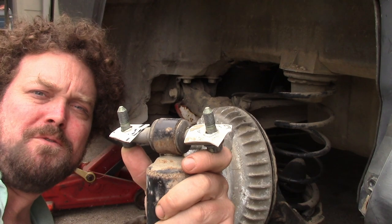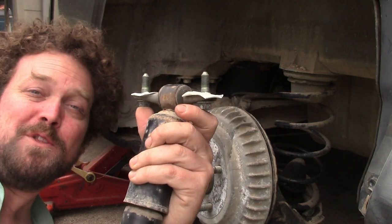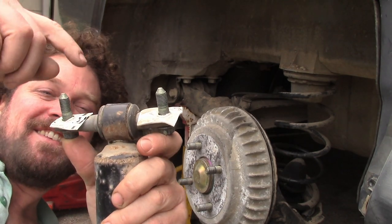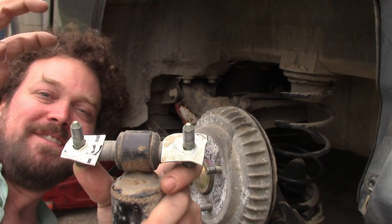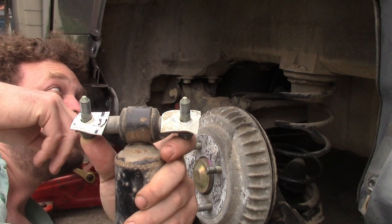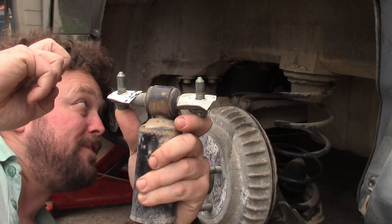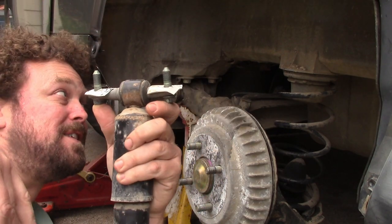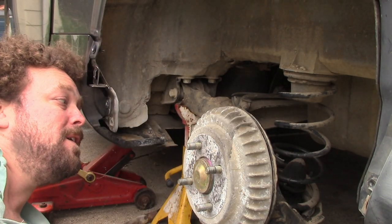I'm going back with the old shocks because they were literally better than the new ones. I've got the little piece of plastic for the dielectric barrier so we don't get galvanic corrosion when the steel touches the aluminum.